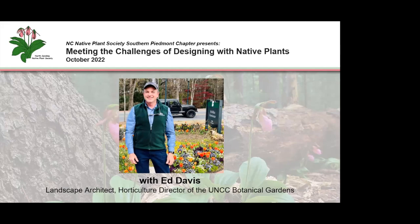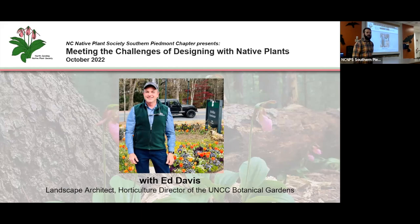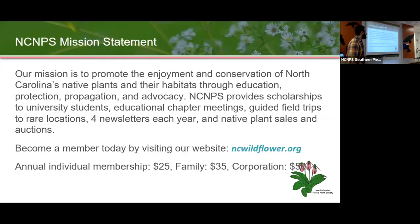Hello everyone, we're going to go ahead and get started. My name is Craig Maxwell. I'm one of the co-chairs of the Southern Piedmont Chapter of the Native Plant Society, along with my co-chair Laura Domingo. Thank you all for coming today. I know it's a beautiful day outside, so thank you for spending this time inside with us. We have Ed Davis here today to speak with us, and before we jump into that, we just have a few announcements.